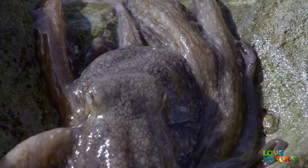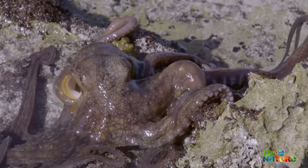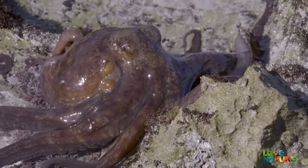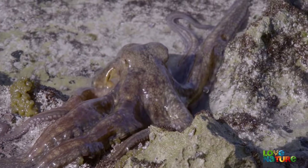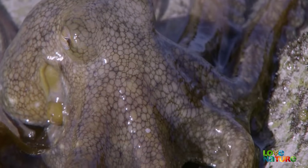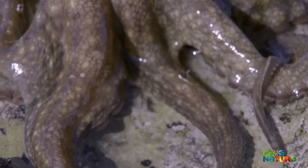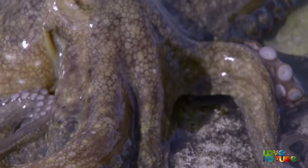Without a skeleton, this octopus's arms can go more or less anywhere. He avoids getting tangled thanks to a special chemical produced by his skin, which sends a message to his suckers, preventing them from clinging onto any part of his body.